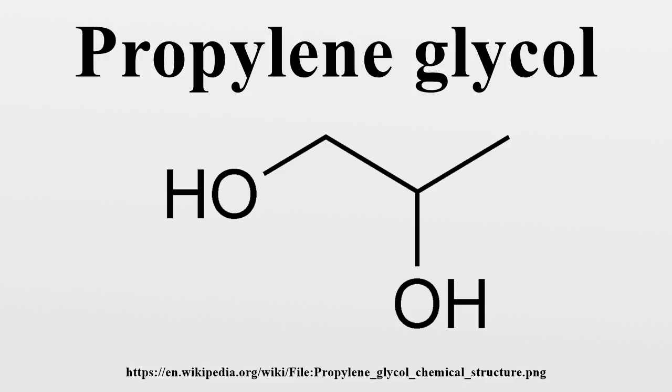Chemically it is classed as a diol and is miscible with a broad range of solvents, including water, acetone, and chloroform. It is produced on a large scale and is primarily used in the production of polymers, but also sees use in food processing as the E-number E1520.